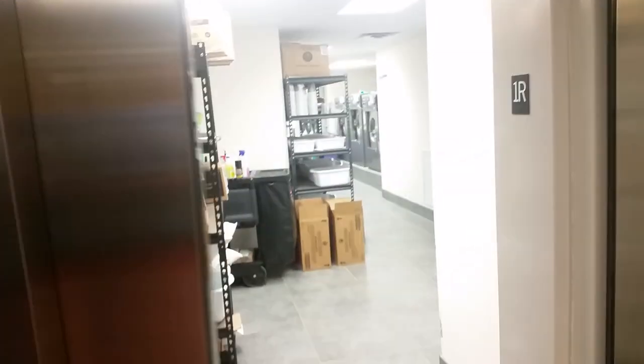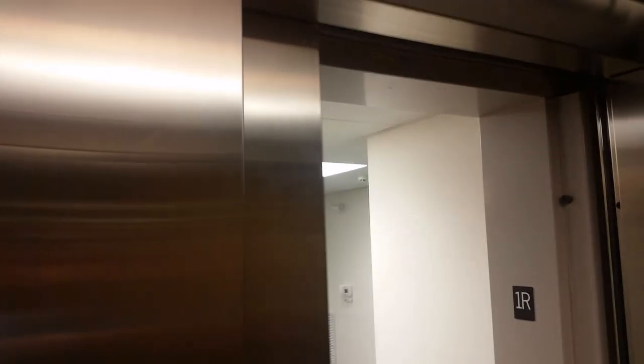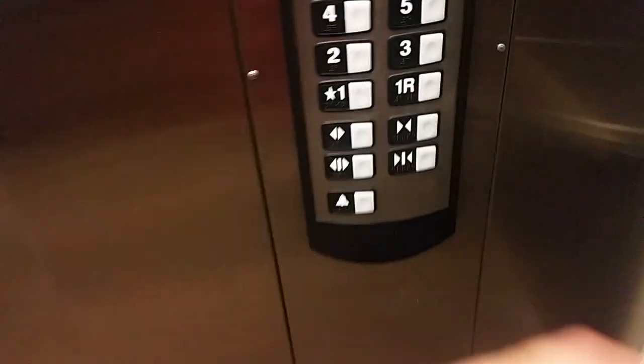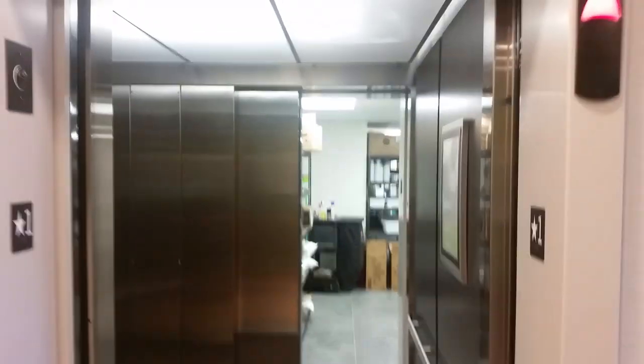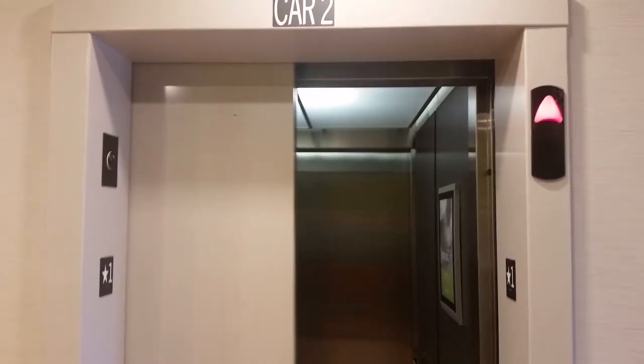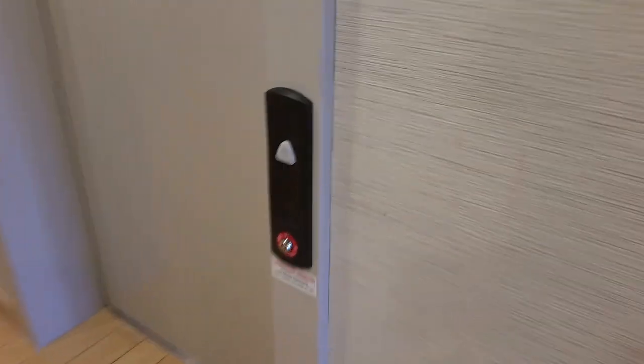Let's see where this rear door opens to — it's probably a laundry room or kitchen. Yep, it is — I was right. It is a laundry room; they do laundry in there. There goes the rear door, there goes the front door — but let's get out. Let's send this one up and go to the other elevator. We already rode this service elevator, so now let's ride the passenger elevator.